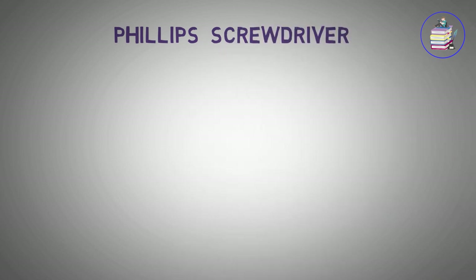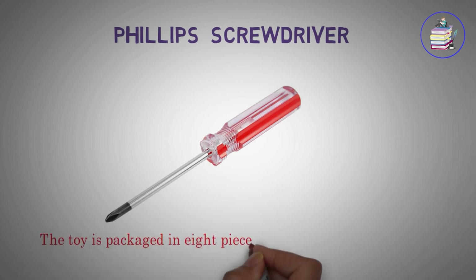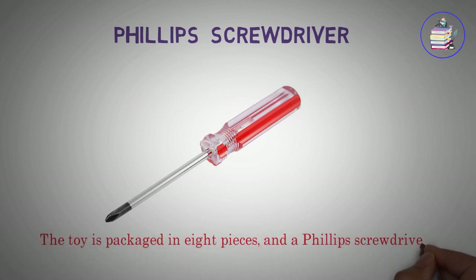Phillips Screwdriver. The toy is packaged in eight pieces, and a Phillips Screwdriver is the only tool needed.